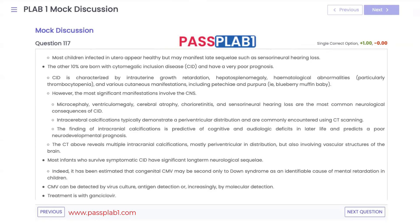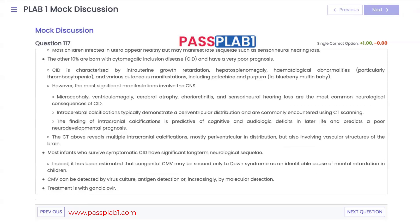CNS manifestations include microcephaly, ventriculomegaly, cerebral atrophy, chorioretinitis, and periventricular calcifications typical of CMV. Later in life, children have cognitive impairment. Most children who survive cytomegalic inclusion disease will have long-term neurological sequelae. CMV is estimated to be the second most common cause of mental retardation in children. Treatment is with the antiviral ganciclovir.